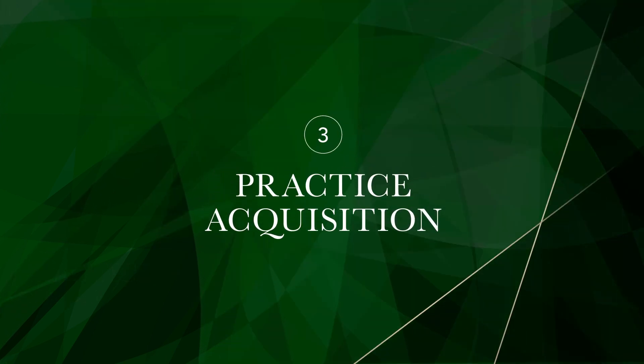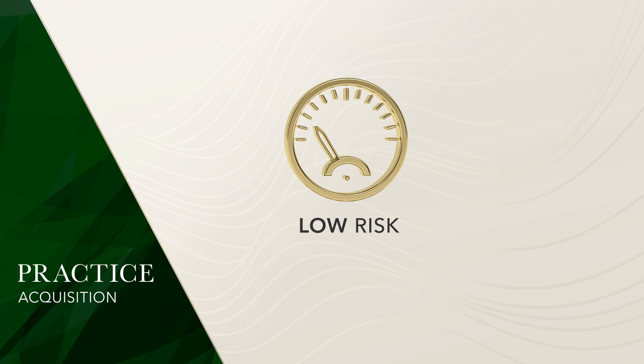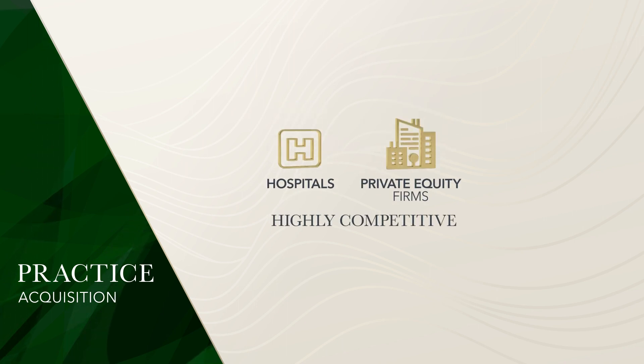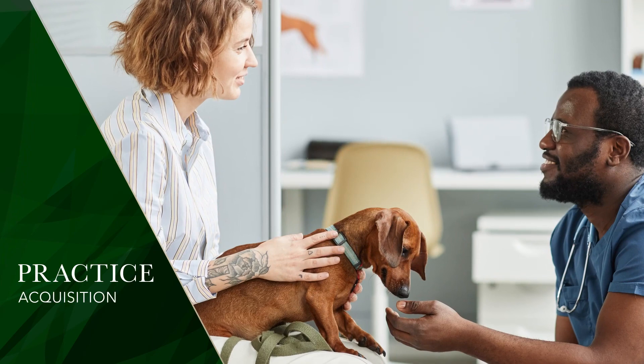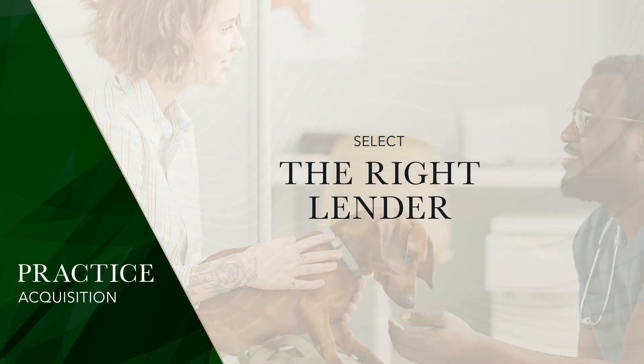Sometimes acquiring another practice is the next best move for your business, which is another common use of a medical practice loan. A medical practice is considered a low-risk investment with high income potential, but it's nearly impossible to predict when a practice will go up for sale. That makes the market for an acquisition highly competitive, often involving hospitals and private equity firms. So your opportunity for buying a practice may disappear fast. If you're considering buying a medical practice, you'll have to go about it quickly and decisively, while keeping affordability in mind — meaning you'll need to select the right lender for your medical practice loan.